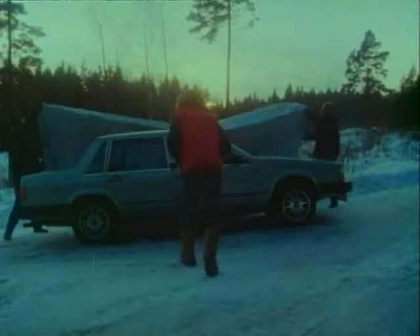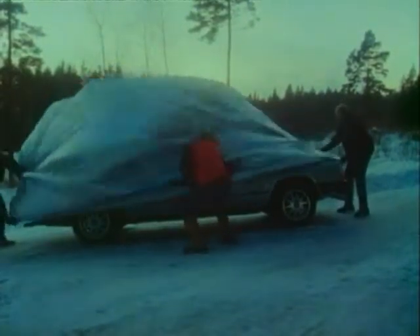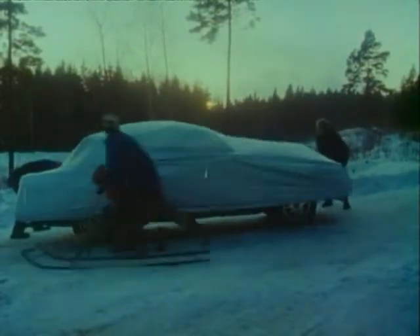Now it's time to start preparations for marketing. The first pictures of the new car are taken, but still it's top secret.